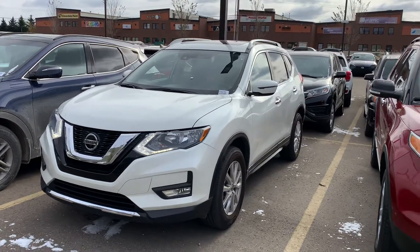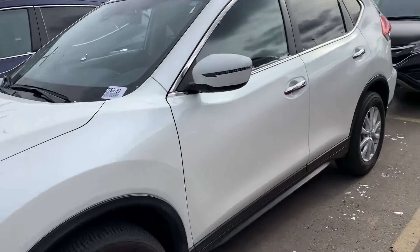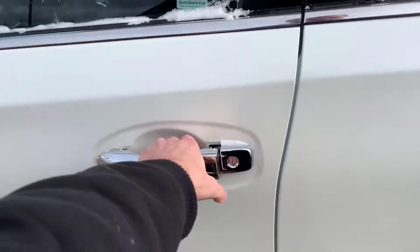Thank you once again for reaching out to Spurs Grove Hyundai. Here's a look at the 2019 Nissan Rogue SV, got the keyless entry.